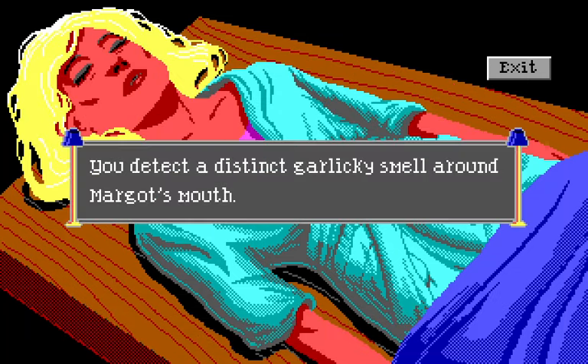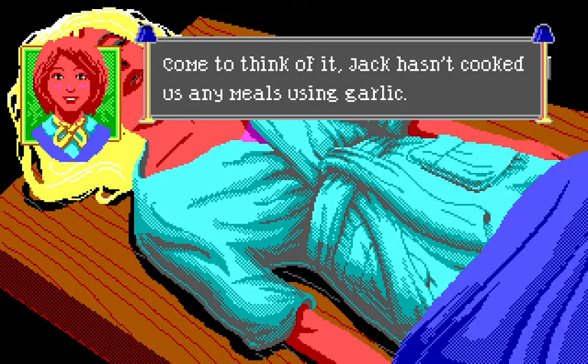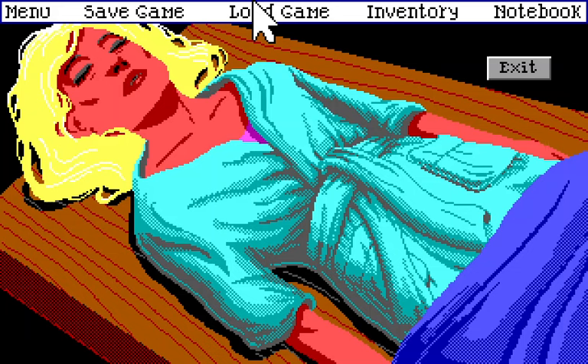We can smell her mouth: a distinct garlicky smell around Margot's mouth — but she doesn't eat garlic; Jack hasn't cooked with garlic. Does arsenic smell like garlic? Searching online: 'When arsenic is heated by bright sunlight or in a laboratory experiment it passes directly from its solid state to a gas and gives off a distinct garlic odor.' Interesting — I guess metabolism inside the body could cause that.